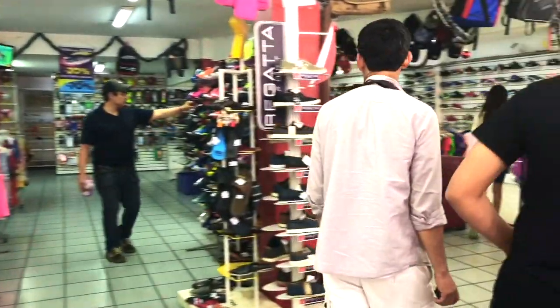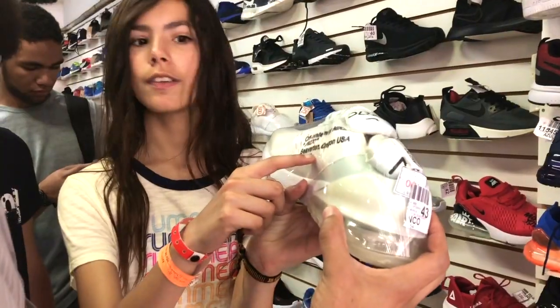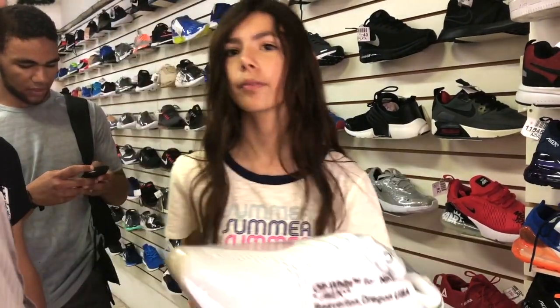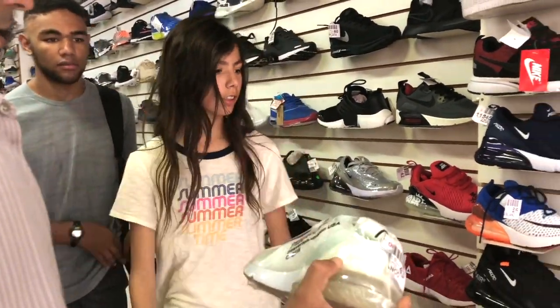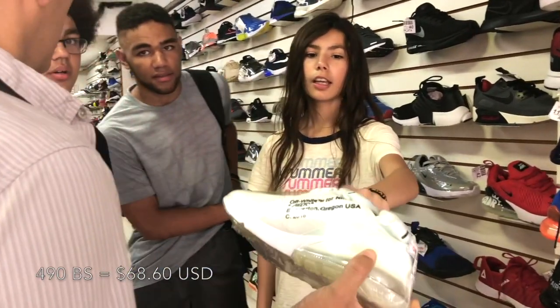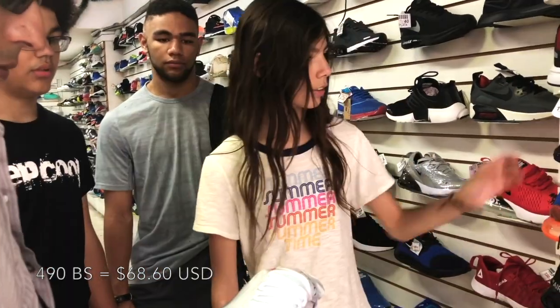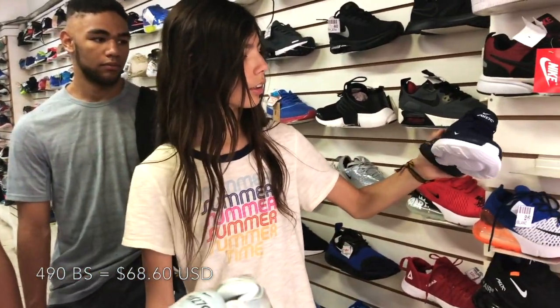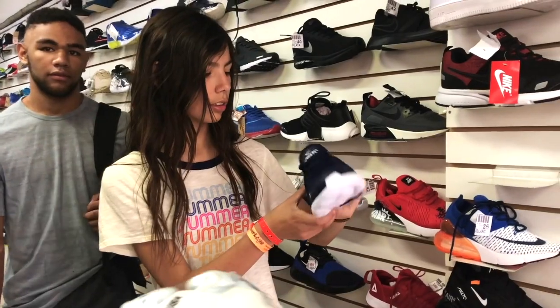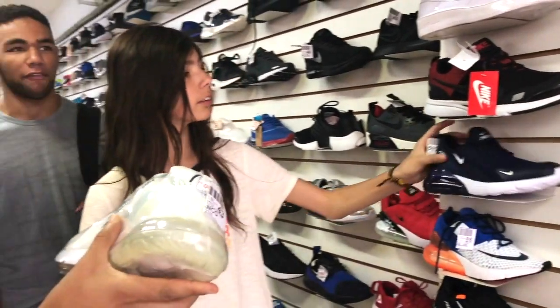Emily loves to shop for shoes, so when we were in the market she wanted to go into a shoe store to check out the shoes. In America, these are like $250. Emily's trying to figure out if the shoes are real or not, because they are made in Beaverton, Oregon. She's our shoe expert — she can spot a fake Yeezy from 50 meters away.